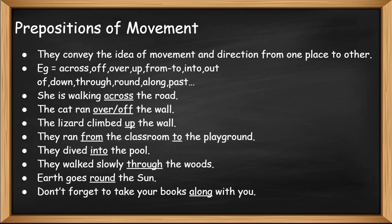She is walking across the road. The cat ran over or off the wall. The lizard climbed up the wall. They ran from the classroom to the playground. They dived into the pool. They walked slowly through the woods. Earth goes round the sun. Don't forget to take your books along with you.